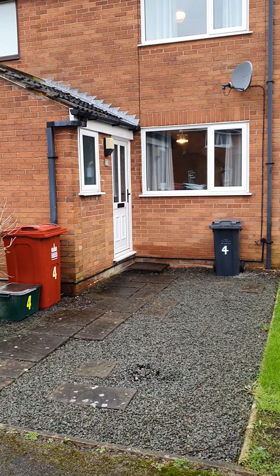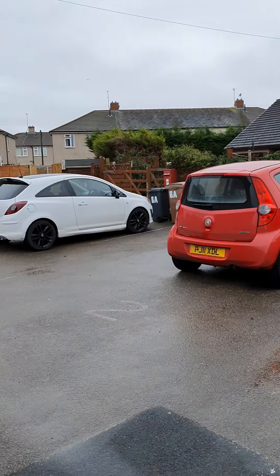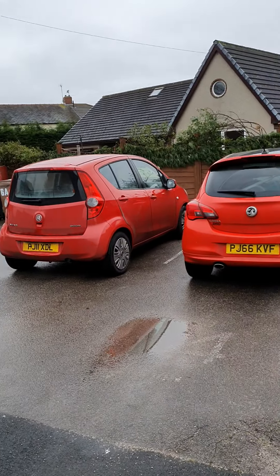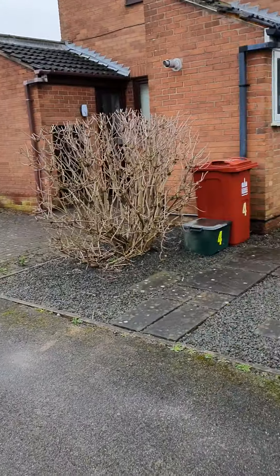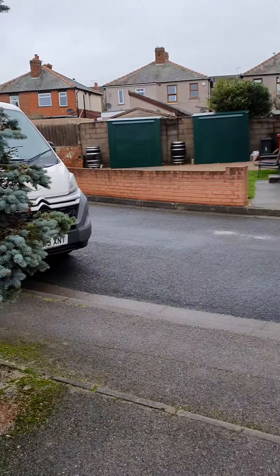This is number four, Salt House Gardens, Barrow and Furnace. It's a two-bedroom, fully-furnished property. You've got a designated parking space for one car. It's a nice, quiet little cul-de-sac here.